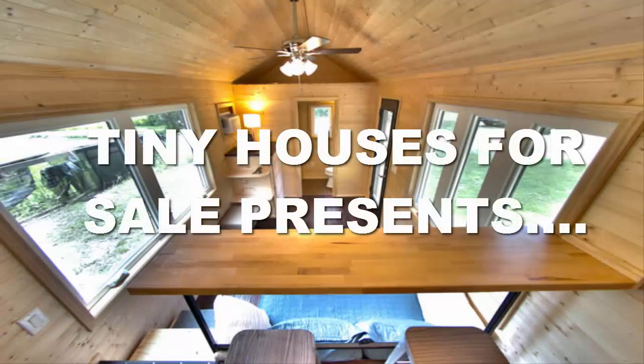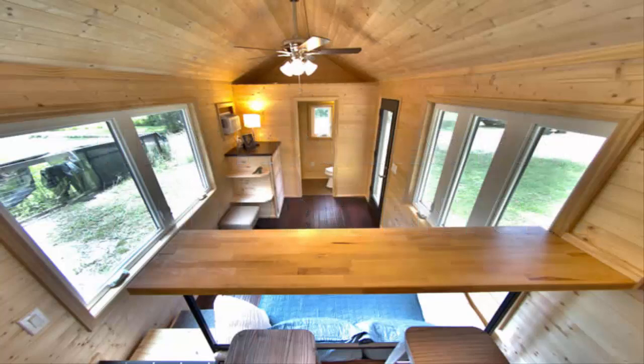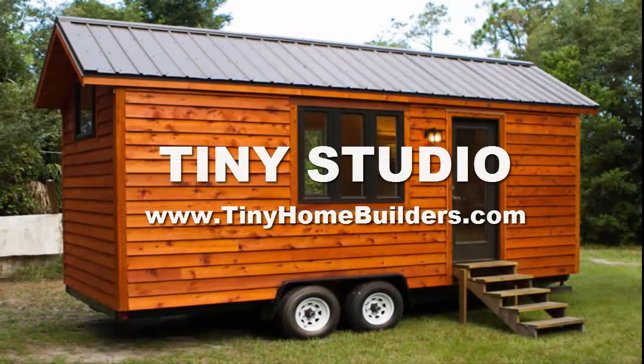Hi folks, and welcome back to Tiny Houses for Sale on the Owner Terms Land Network. This is Jesse Ivey. Each time on Tiny Houses for Sale, we spotlight a tiny home builder who has a current house available for sale. Today, we are going to be spotlighting tinyhomebuilders.com. We're going to be looking at their tiny studio — basically a modern single level tiny house.